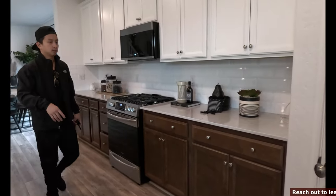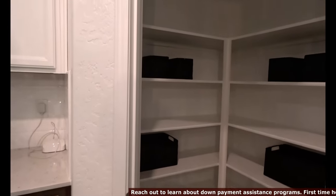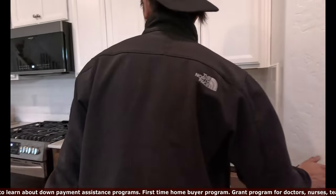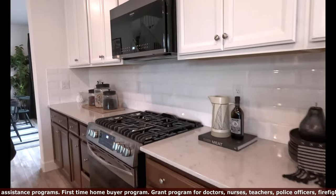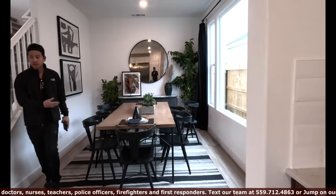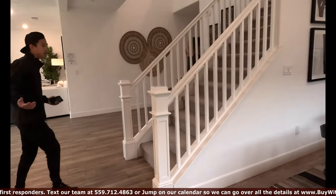Let's look at the pantry. Here's what the pantry looks like — it's pretty spacious, pretty big, and a lot of people like it. And then we have a nice formal dining area right here. You can put the Christmas tree, you can put a nice dining table. This house is really meant for entertaining guests.